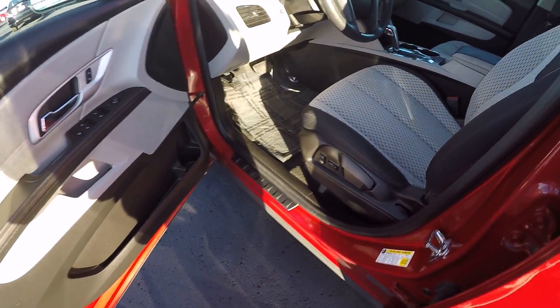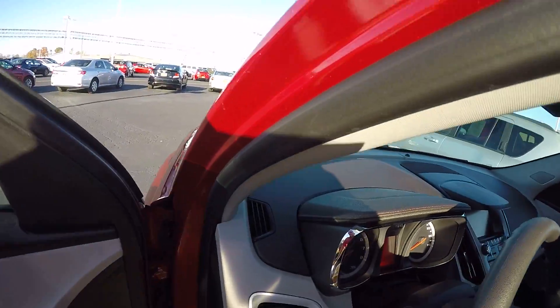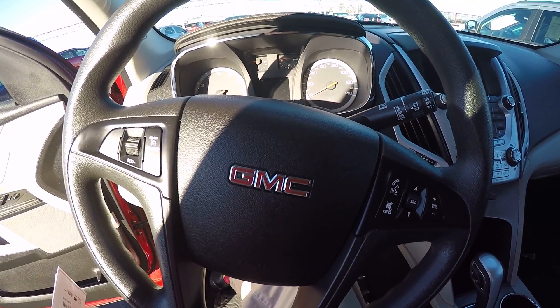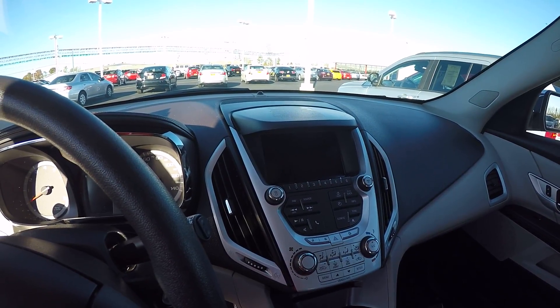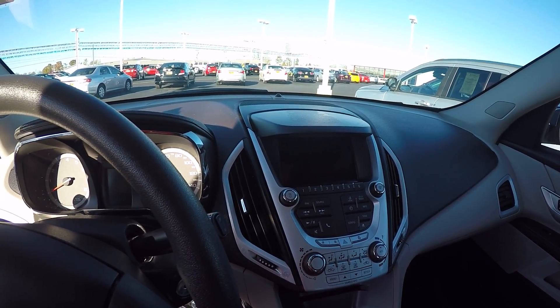This has a power driver seat with recline feature, power locks, power windows, power mirrors. It has Bluetooth for phone, cruise control, and a tilt and telescopic steering wheel. Bluetooth lets you listen to your music from your phone and make and receive phone calls over your audio system.